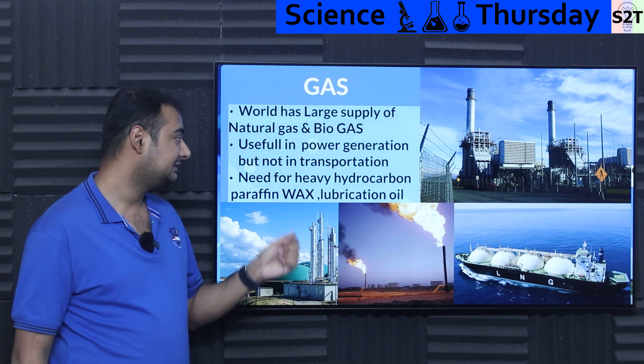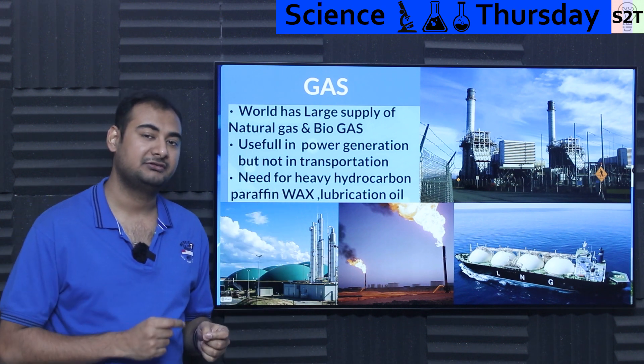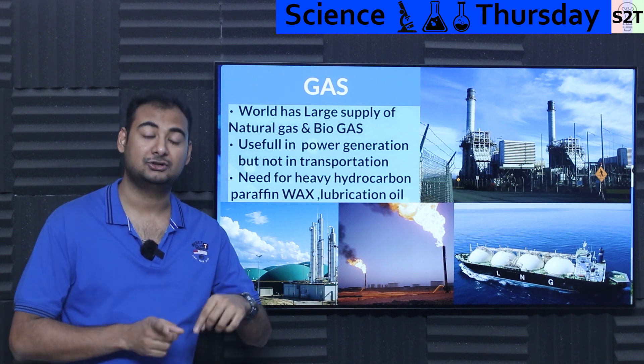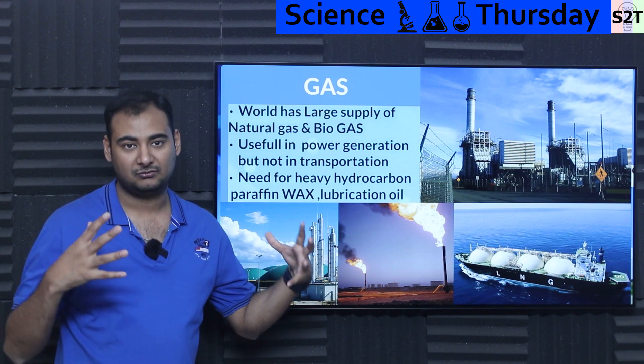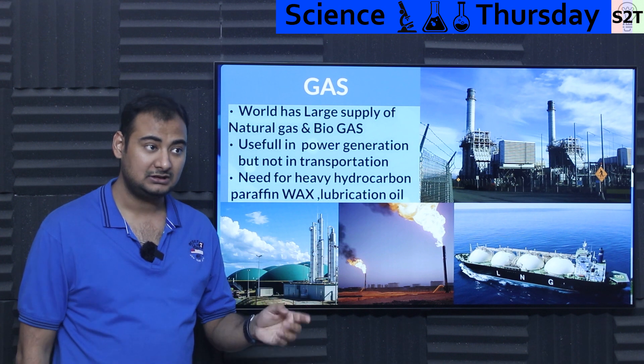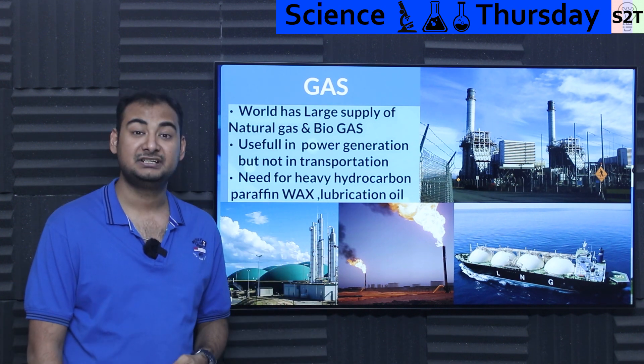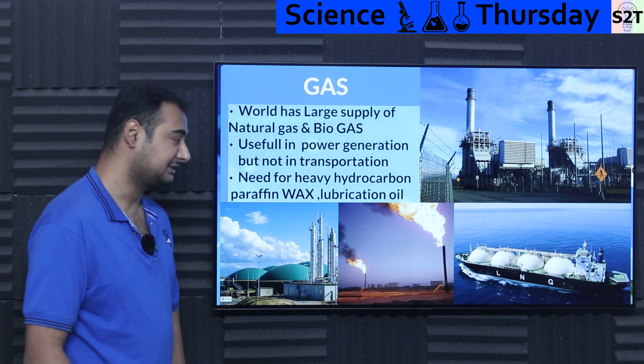Natural gas is super amazing in power generation because per unit of electricity it produces, it produces a very small amount of CO2 compared to coal. So if you are getting 10 gigawatts of energy from coal versus 10 gigawatts from methane, methane is far more preferable.